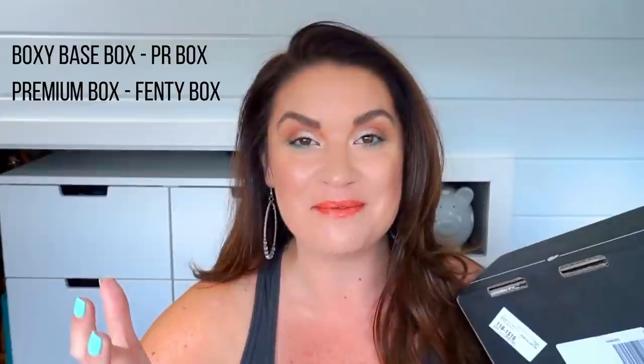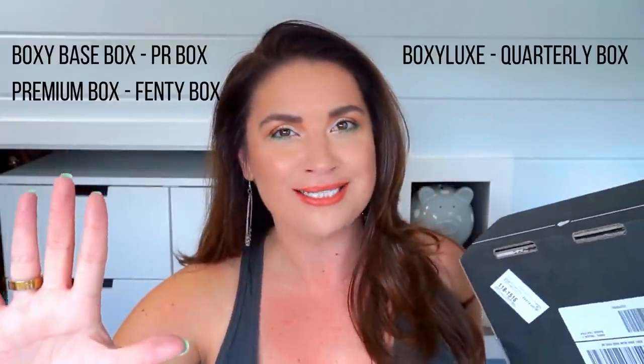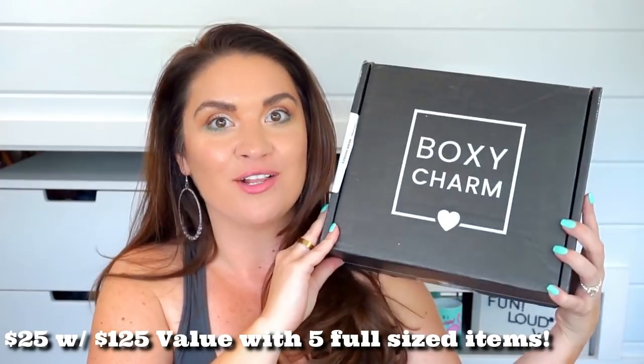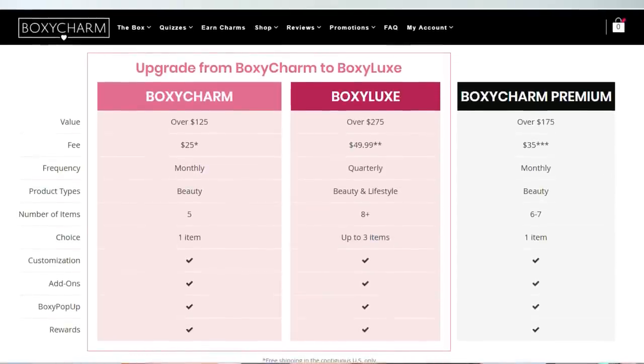Let's just get in! Since I do my videos a little differently, let me tell you what I have in front of me. I have a base box from BoxyCharm — that is my PR box that I get every month. And this month, for the first time ever, I also got the premium box and my BoxyLux. I've been getting BoxyLux a while, but this is my first premium box, and as many of you know, it is the Fenty box. Lots to get through — this is going to be a longer video. So get a tea, get a snack, get a blankie, get comfy because we are jumping right in.